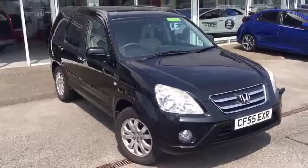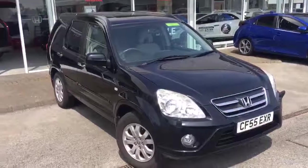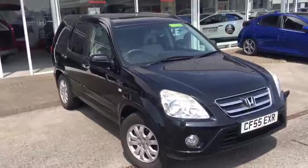Welcome to Cardiff Honda to the sale of our 2.2 CR-V Executive, registered on a 55-plate CF-55 VXR.